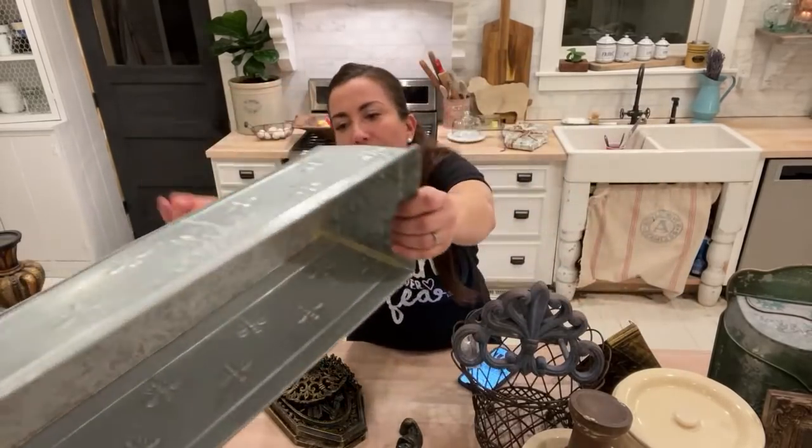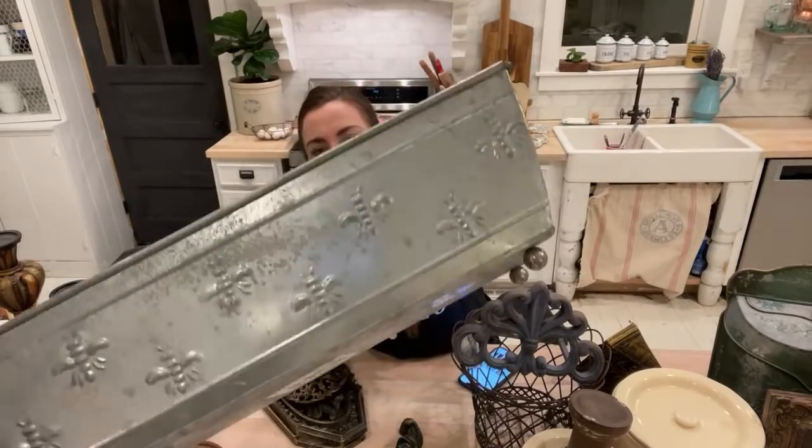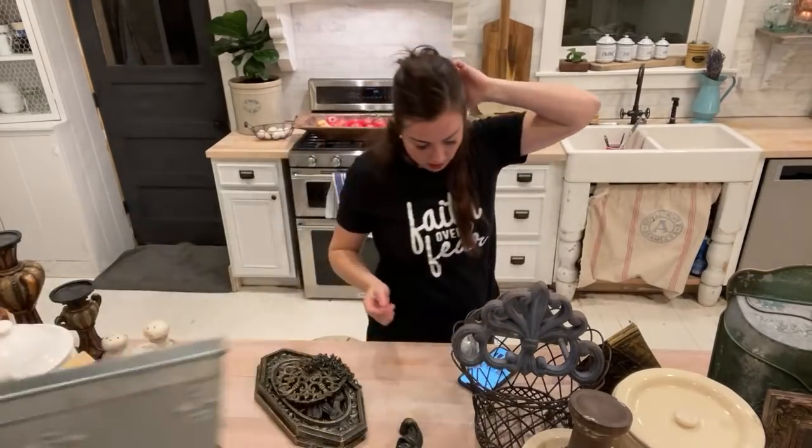I'm going to show the galvanized piece — I paid four bucks for this and it's got bees. I couldn't decide if I wanted to paint and wax it or if somebody would want to paint it and then paint out the bees — they're really cute on it.